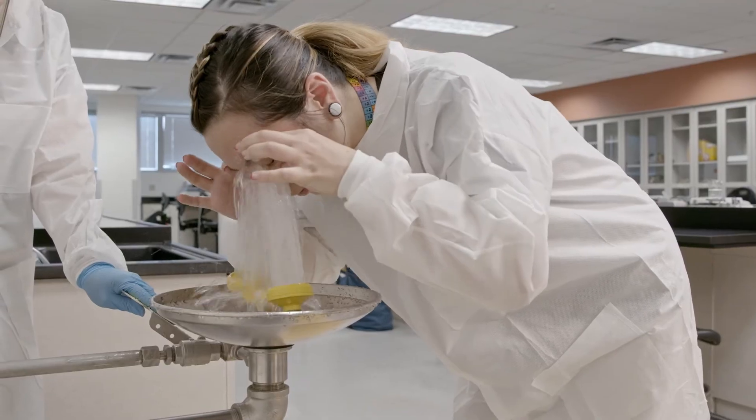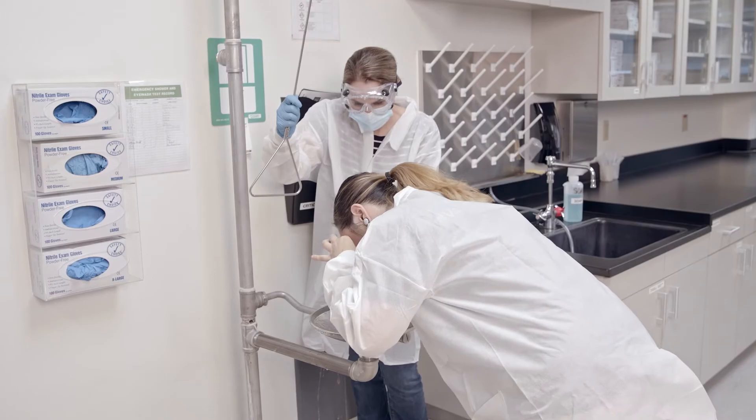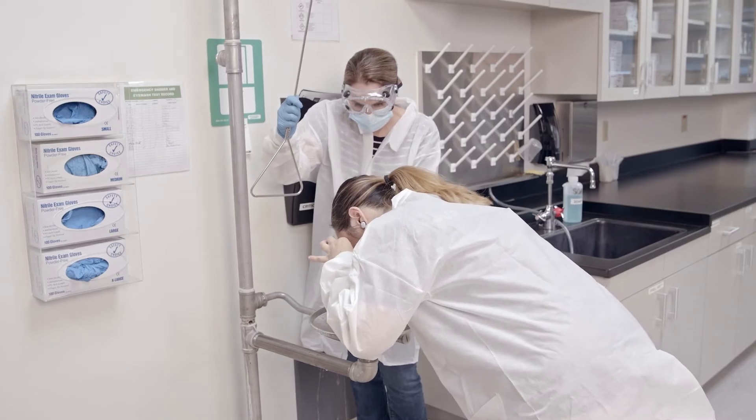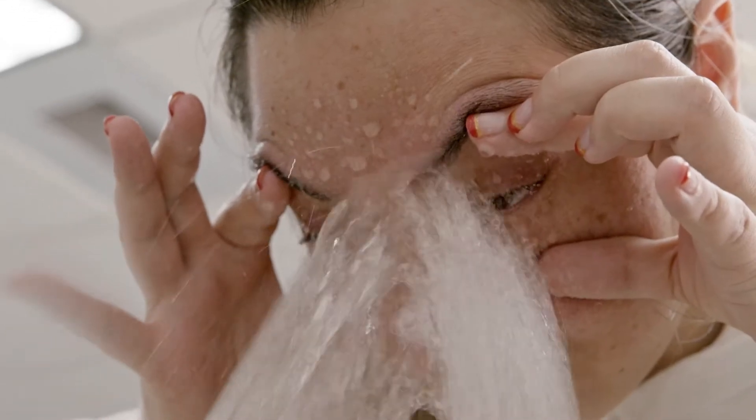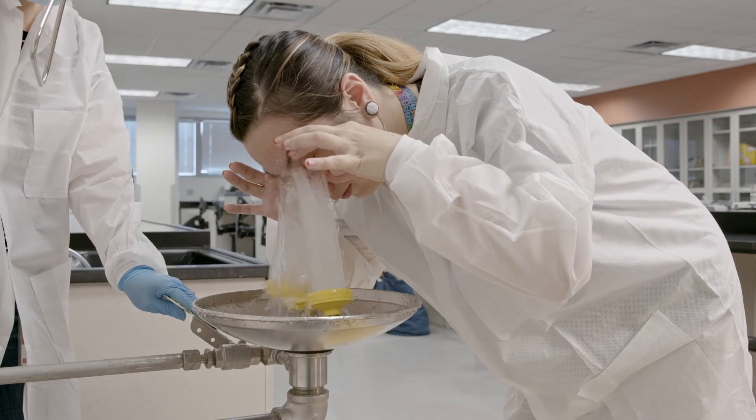You will need to hold your eyelids open and let the water wash your eyes for 15 minutes. It will not be comfortable to hold your eyes open in the water for that long, but it is necessary to flush out the hazardous material, and it is well worth it to save your eyes.